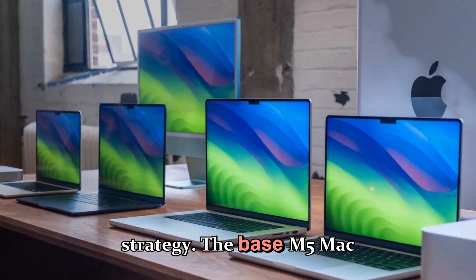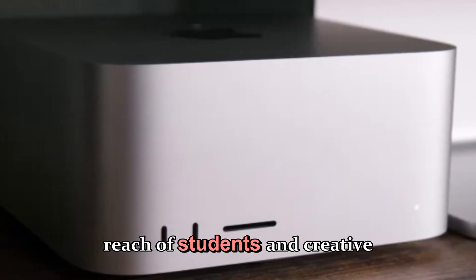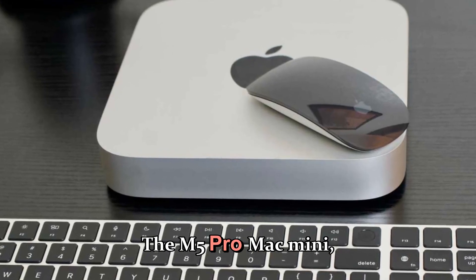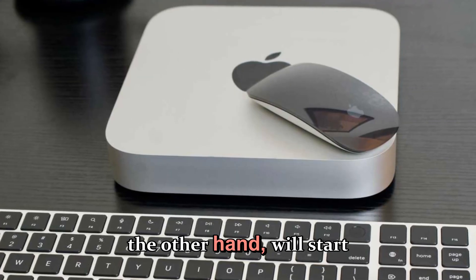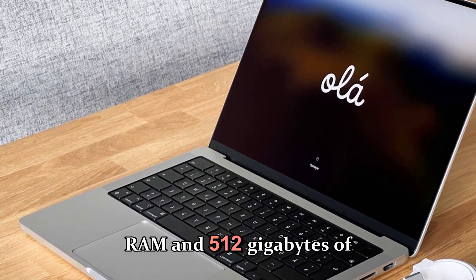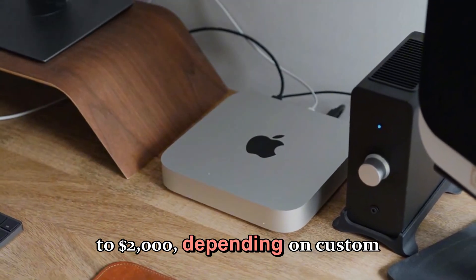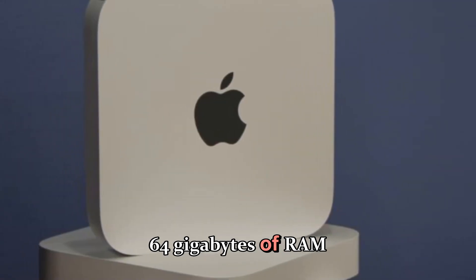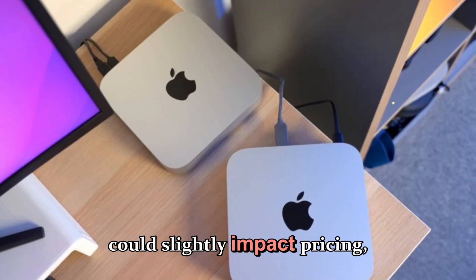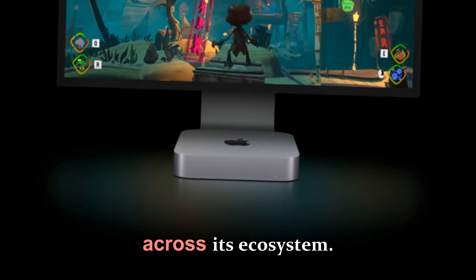The base M5 Mac Mini will most likely stay at $599 in the U.S., keeping it within reach of students and creative freelancers who want a capable machine without paying MacBook Pro prices. The M5 Pro Mac Mini, on the other hand, will start around $1,399 for the lowest configuration, including 24GB of RAM and 512GB of storage. Apple could also introduce higher-tier variants priced up to $2,000 depending on custom configurations like 64GB RAM or 1TB storage. While global tariffs and currency fluctuations could slightly impact pricing, Apple traditionally keeps its base pricing consistent in the U.S. to maintain a stable product tier across its ecosystem.